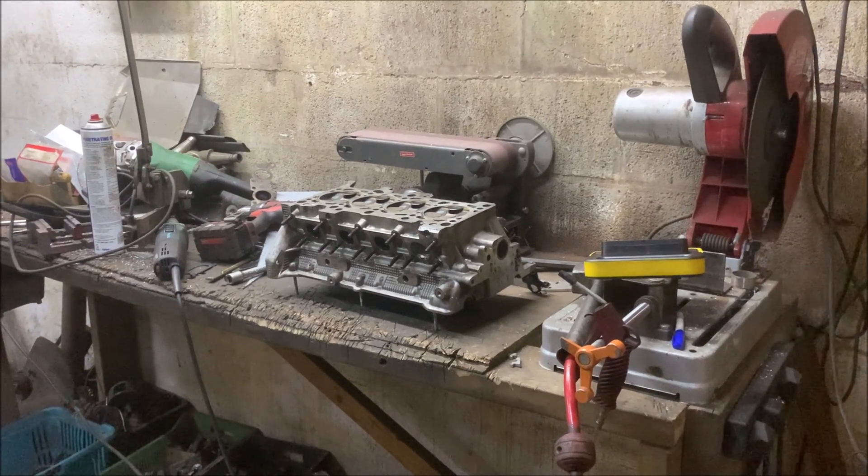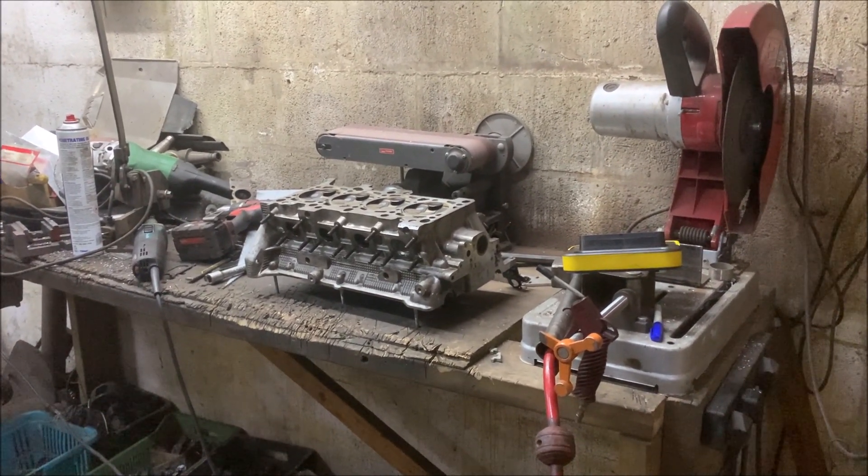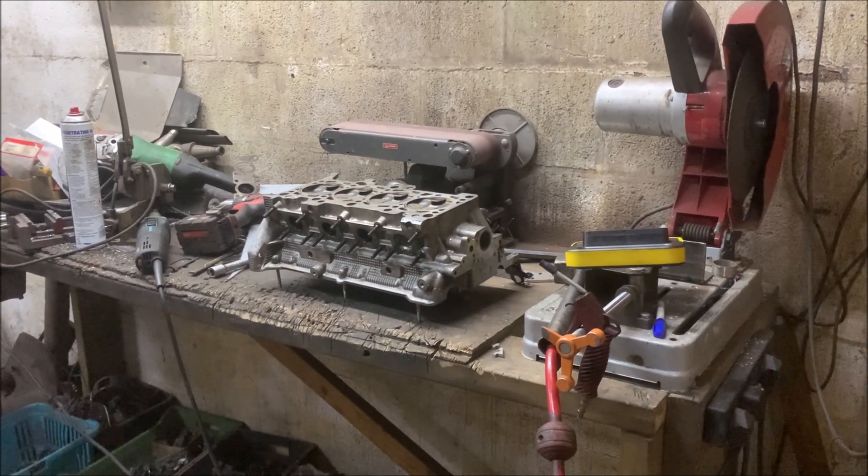The compressor side of the turbo is getting there, but I think it's good for probably another 100 horsepower more than it's currently pushing.